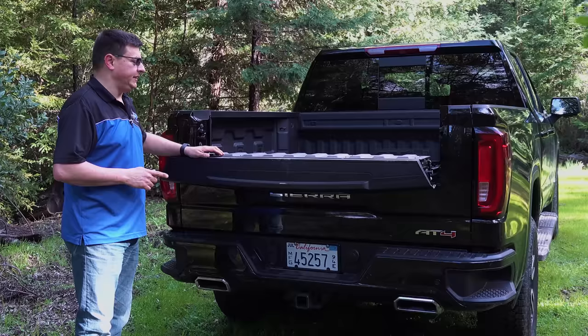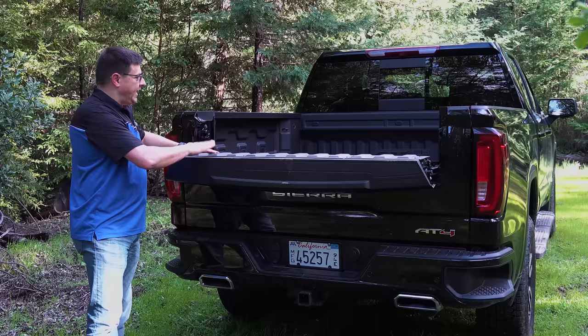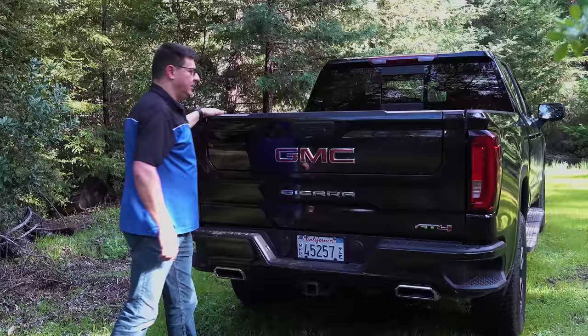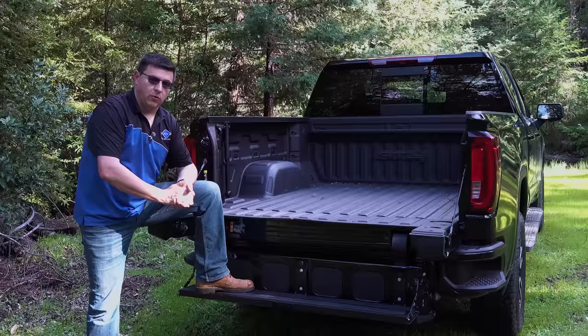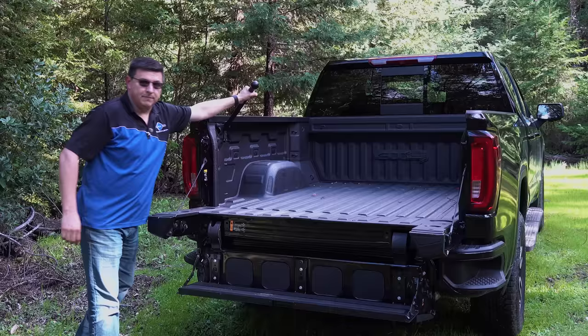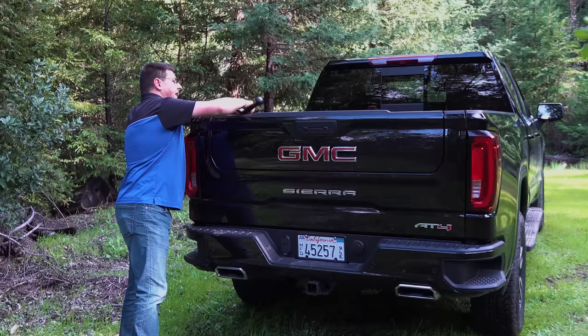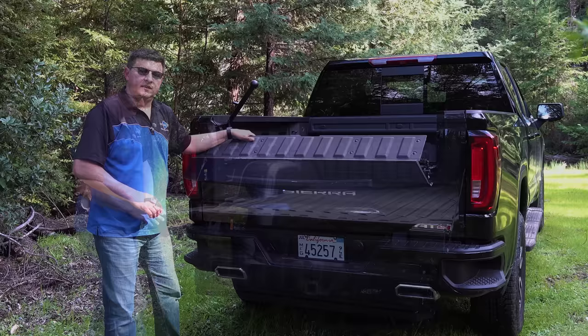The AT4 is one of the trims that gets the GMC MultiPro tailgate, which is not available in all trims and interestingly not available in the Chevy Silverado either. The tailgate has several different modes. One allows you to put longer items into the truck while keeping them at a usable level. You can pull a tab to hike up a section and retain items in the bed. You can also lower it like normal, click the upper button, lower it down, and get a very sturdy step — making it much easier to get into the bed. There's a pop-up handle to assist, but one flaw: if the handle is up and you close the tailgate, you can't put the handle back down without lowering the tailgate first by pressing both buttons simultaneously.